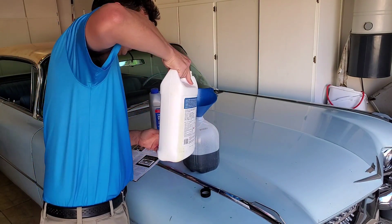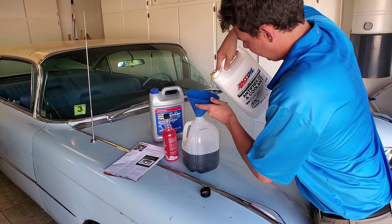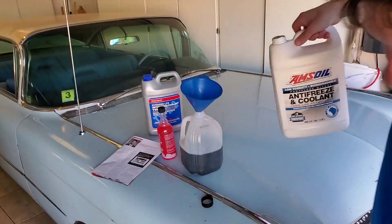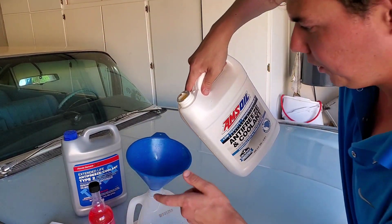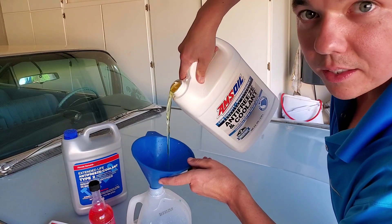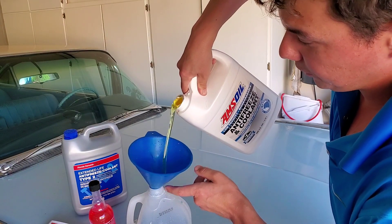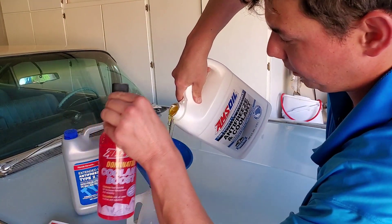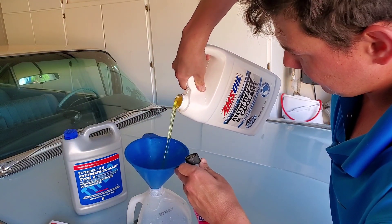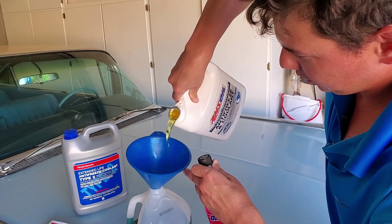So we're going to go ahead and mix them just for fun. You can kind of see how it's a really nice gold look to it. I've used this on my Corvette, and it really made a difference in the way it drove — it warmed up better and made a big difference. Beautiful liquid gold yellow.